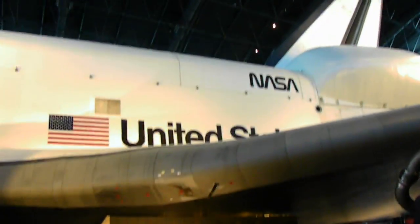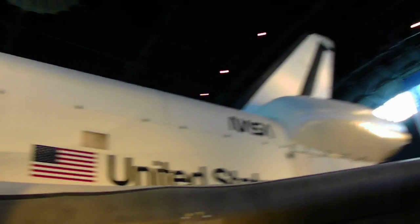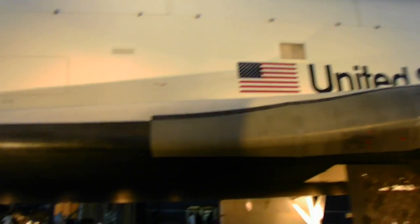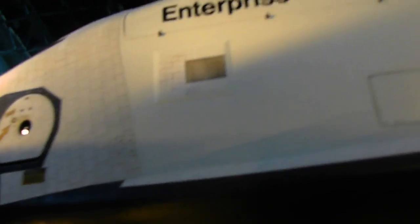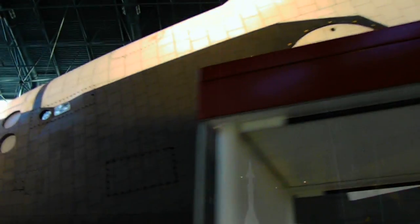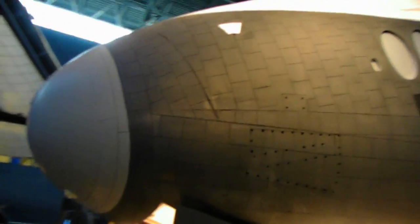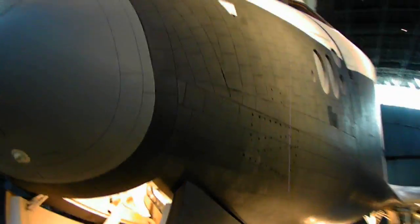More tile. There's even tile on the top of the Shuttle too. Enterprise. Station door. You can see all of the tile for the Space Shuttle.